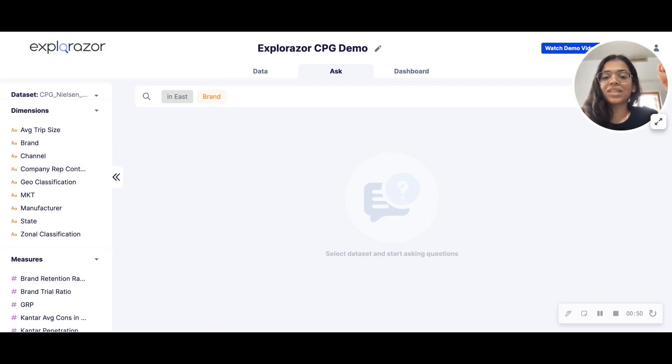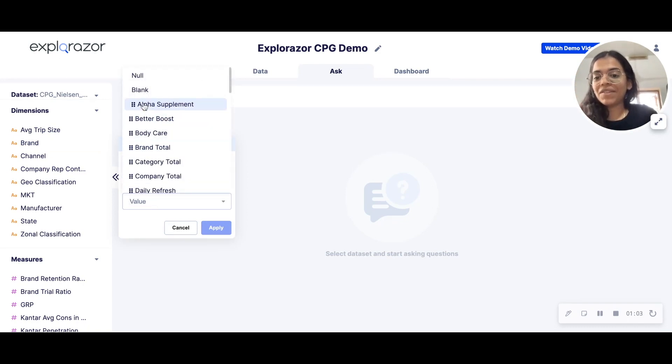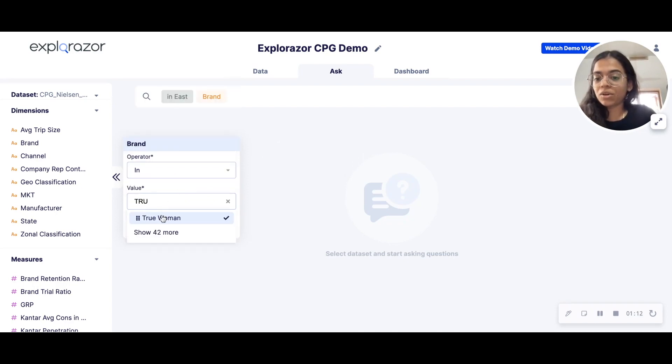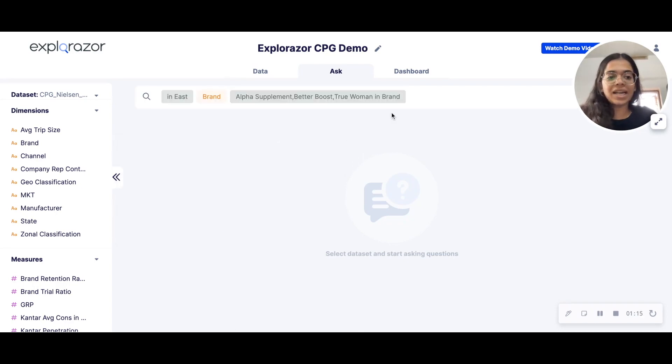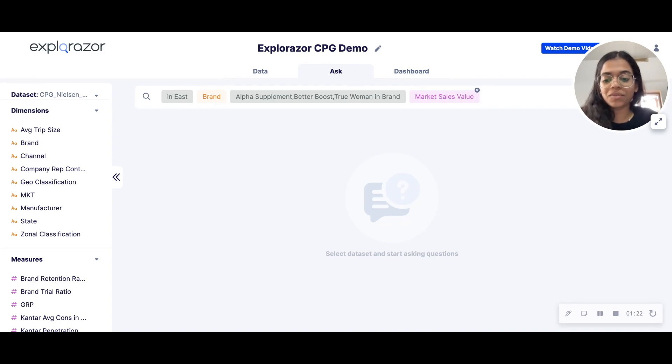To achieve those numbers and then eventually think about overtaking them, we can do this analysis on Exploraser. First, let's choose the brands we want to compare ourselves against. Alpha Supplement is our brand, followed by competition brands like Better Boost and another competitor called Proven. These are the brands I typically compare myself against. I want to compare their market sales value — the value metric — and look at their current quarter's performance.